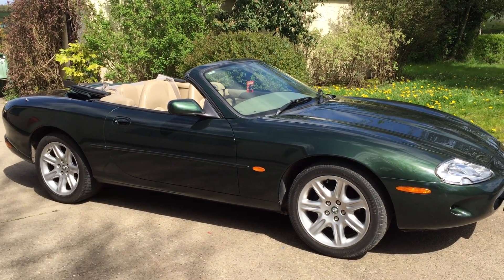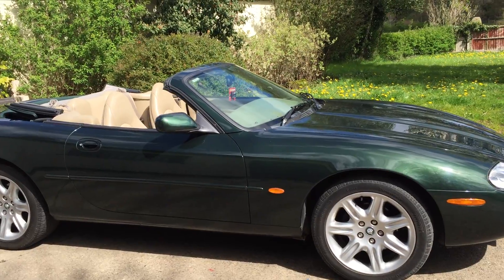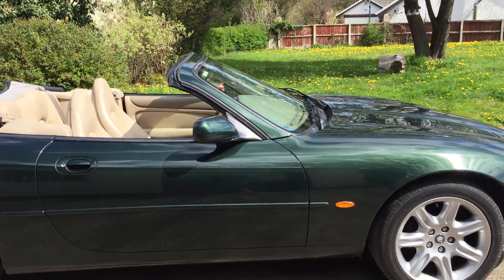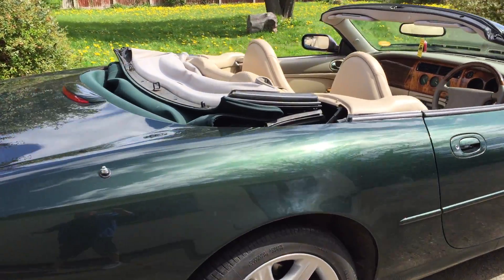Thank you for viewing this very short video for this 1998 Jaguar XK8 V8 4-litre auto in popular British Racing Green. I'll very quickly walk around the car to give you an overall impression.